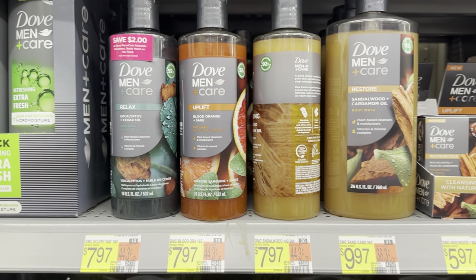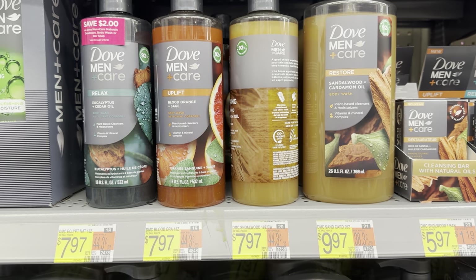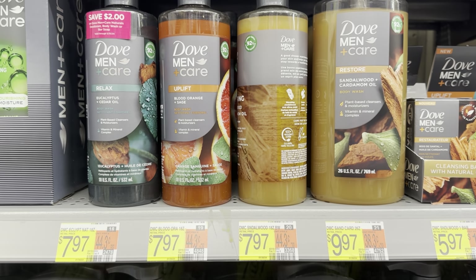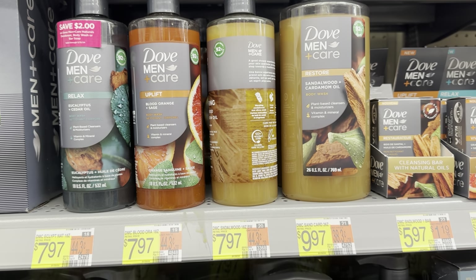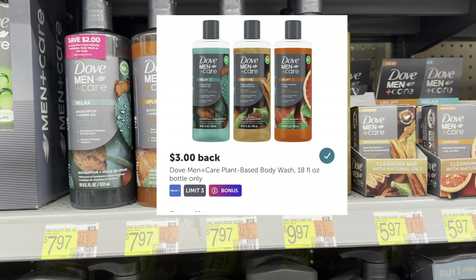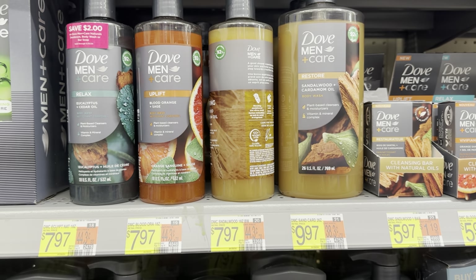You could also grab this Dove Men Plus Care Body Wash — it's a newer product at $7.97. There are $2.00 Peely coupons on it; however, you cannot combine those Peely coupons with the Ibotta rebate, so it's actually cheaper to submit to Ibotta for $3.00 back, making it $4.97. But definitely grab a couple of those Peelys for future use.